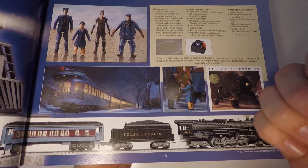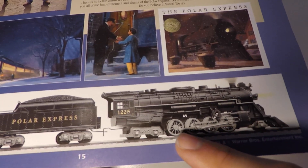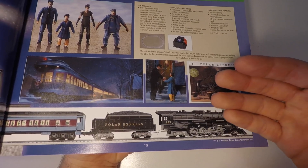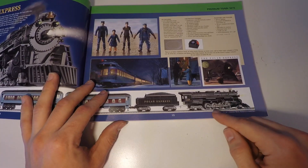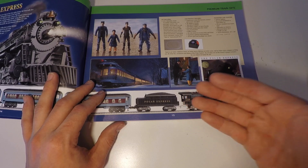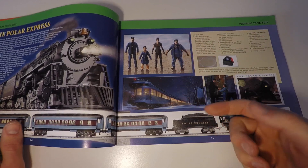Another thing I'm noticing, which has got me pretty excited, is take a look at this Polar Express — do you notice anything different? Those wheels look white, and you know what that reminds me of? The HO Polar Express. It appears that when Lionel announced their O-Gauge Polar Express, they didn't include the black wheels with silver lining, but the final model did. This leaves hope that Lionel is going to release an HO Polar Express with black wheels and a silver lining.